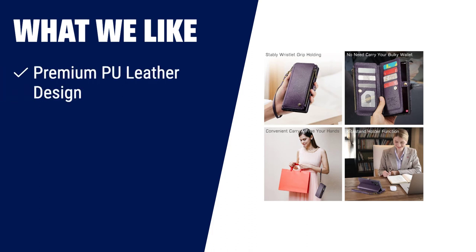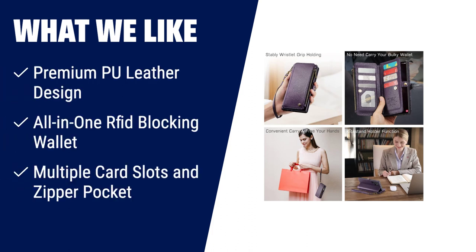What we like: If you're looking for a stylish and functional wallet case for your Samsung Galaxy S23 Ultra, the Defenze wallet case is the perfect choice. Made with premium PU leather, it offers a fashionable design while providing all-in-one functionality with RFID blocking. It features multiple card slots, a zipper pocket, and a removable lanyard strap for added convenience.